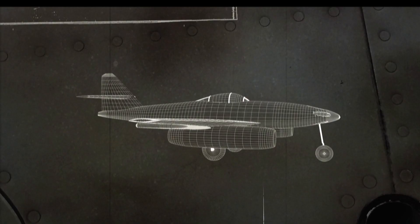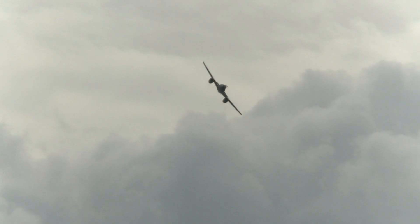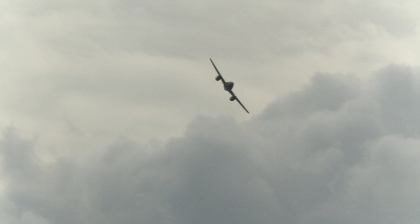The Me 262 is heavily armed with guns and rockets. It has swept wings and can climb to high altitudes quickly. At speeds of 550 miles per hour, it can go 100 miles per hour faster than the Allies' fastest aircraft. Nobody ever got a shot at it — it came by so fast.